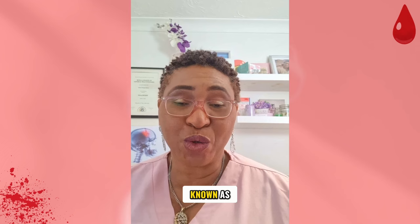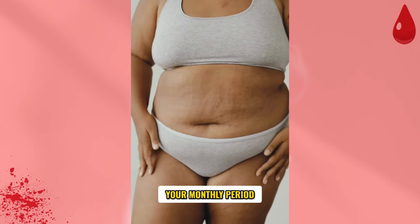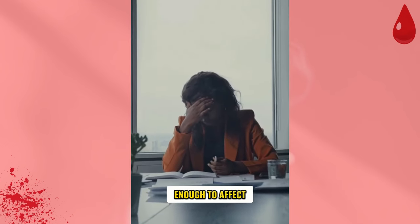Period pain is also known as dysmenorrhea. It's a cramp-like pain in the lower abdomen or tummy that often starts around the time of your monthly period. In about 1 in 10 women, the pain is severe enough to affect your usual activities.